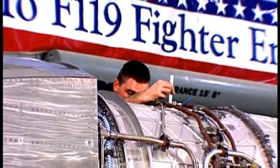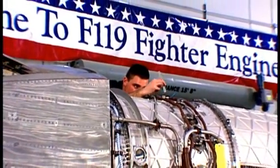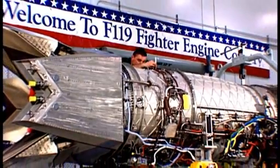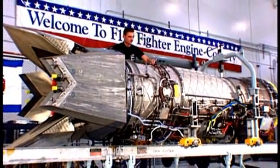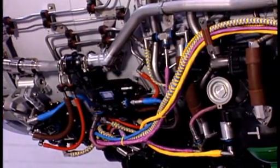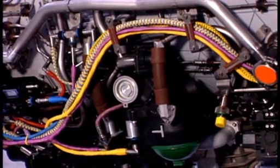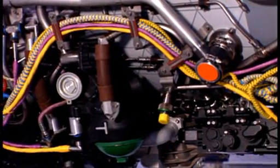This engine was going to be the most maintainable engine we've ever done here. Components were placed one deep so you didn't have to remove 14 things to get to the one thing you wanted to replace. All the plumbing is on the bottom half of the engine. It's color-coded. It takes only six hand tools to work on the F-119 engine, and it comes apart very cleanly in modules.